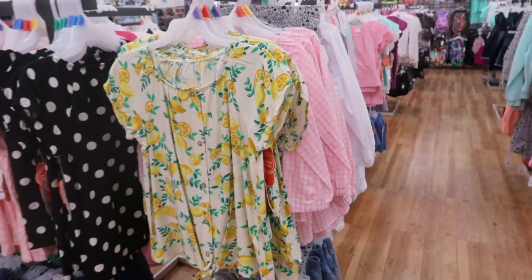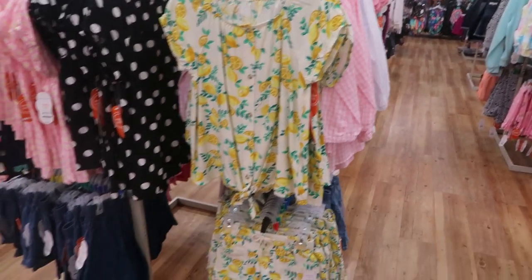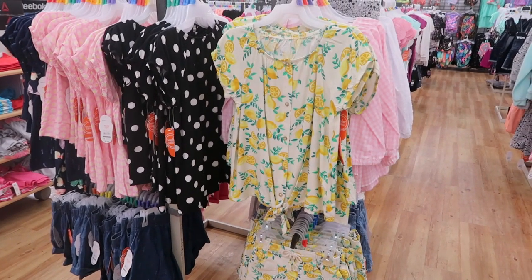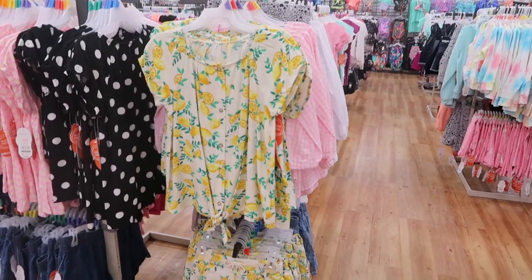Hey guys, welcome back to my channel. Today we're at Walmart checking out the kids clothes. This was a requested video, so I'm going to start off with the girls clothes and then I'll go over to the boys.